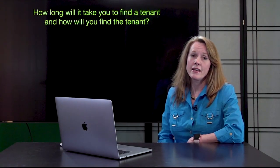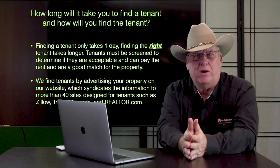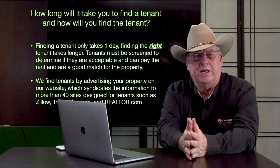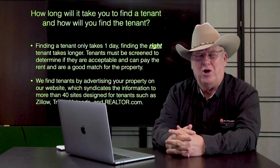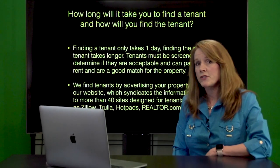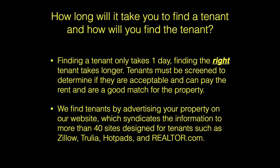How long will it take you to find a tenant? And how will you find a tenant? Finding a tenant can take less than an hour if you're not choosy about what tenant. Finding the right tenant for your house takes a little longer. Each prospective tenant will be screened as to whether they can pay the rent and if they're the proper fit for the property.